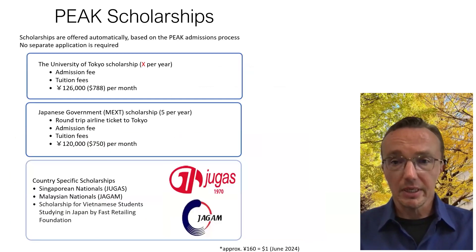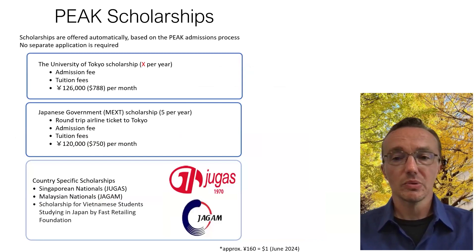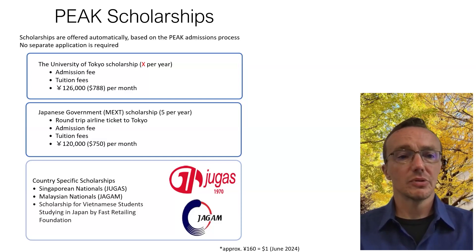We have scholarships that some PEAK students are able to get. These scholarships are offered automatically based on the results of the PEAK admissions process — no separate application is required. First, we have the University of Tokyo scholarship for a specific number per year — in some years it's 10 — which covers the admission fee, all tuition fees, and a 126,000 yen per month stipend. We also have access to the Japanese government MEXT scholarship, about five per year, which includes the round-trip airline ticket to Tokyo, the admission fee, all tuition fees, and about 120,000 yen per month.